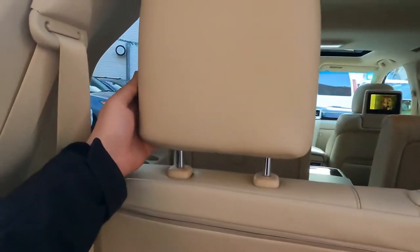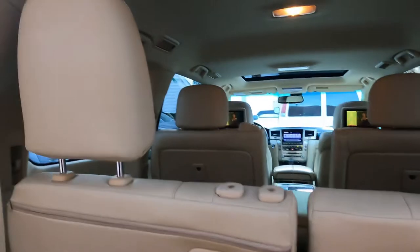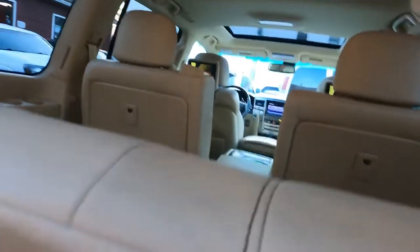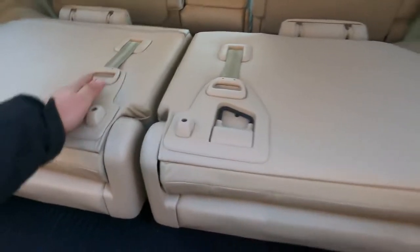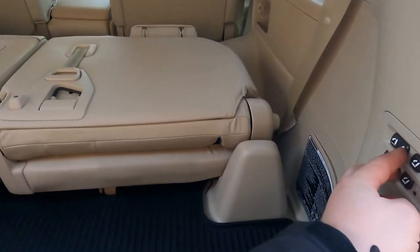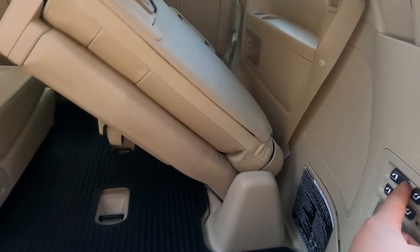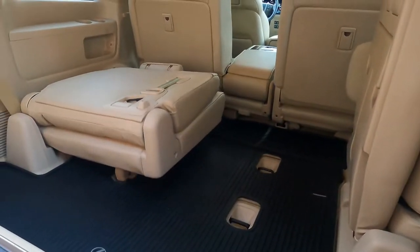To close, you press this button and hold it — the third-row seats go down with power. You can control it from here and the other side too. It's a very nice feature.